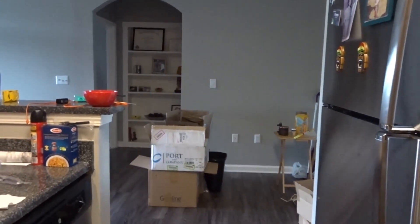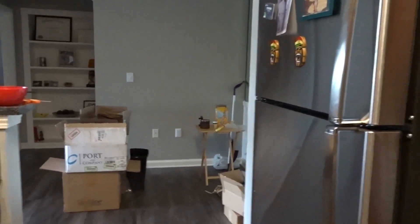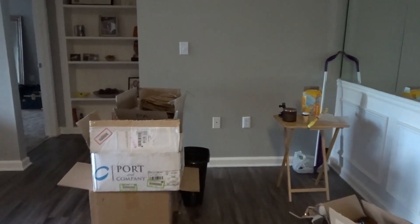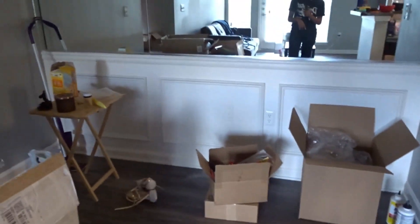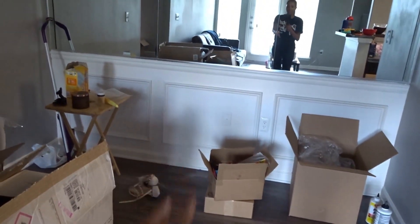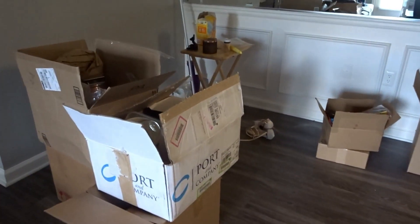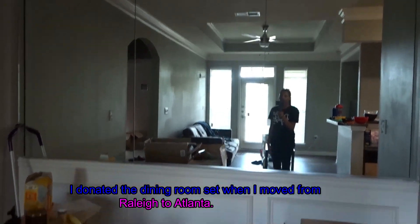Straight ahead from the laundry room, what you see is the dining room. As you can see, we do not have a dining room table as of yet. I had one — if any of you have stuck with me from my Raleigh days, I had a dining room table. Steve made me donate it when we moved. So we don't have a dining room set, but the plan is to buy one and put it here. I love the mirrored dining room situation.